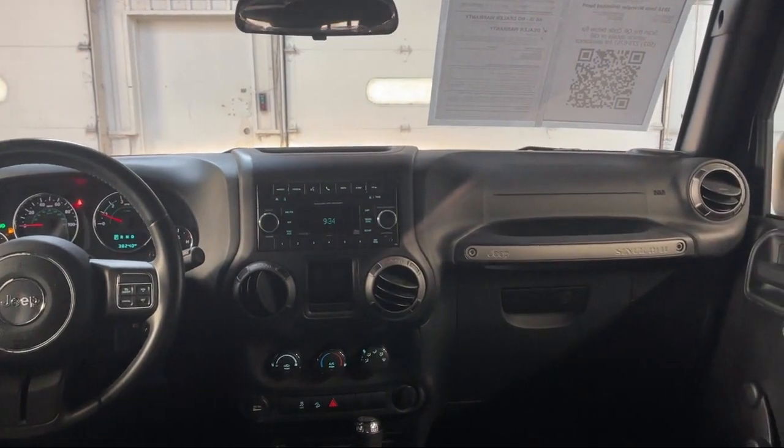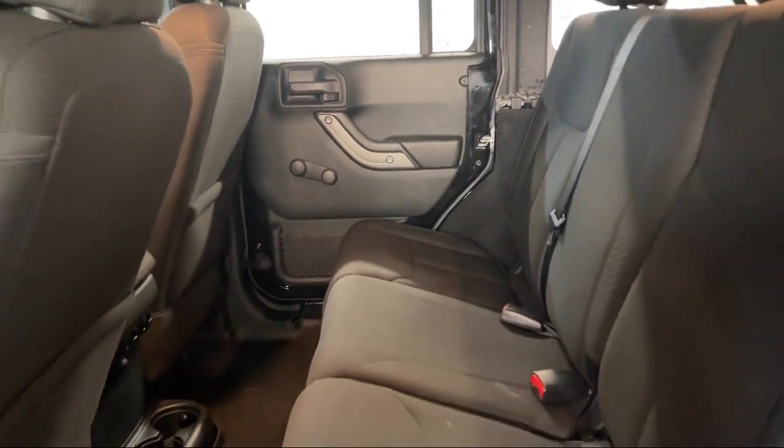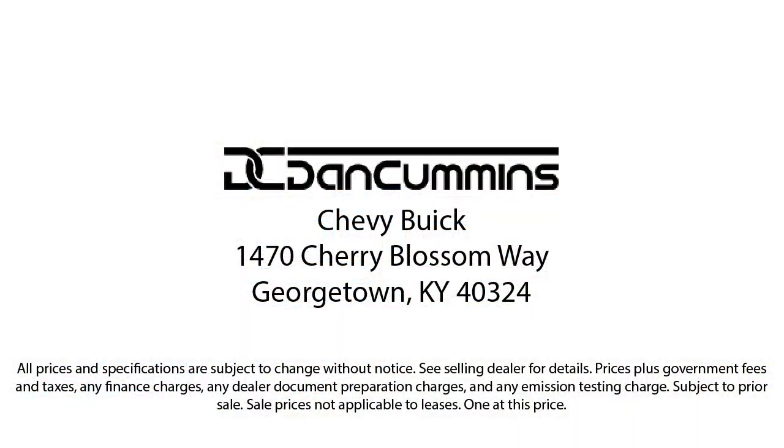We take pride in providing the best customer service and creating an environment that our customers can appreciate. Visit us today at one of our convenient locations in Paris or Georgetown, and drive for your Dan Cummins deal.